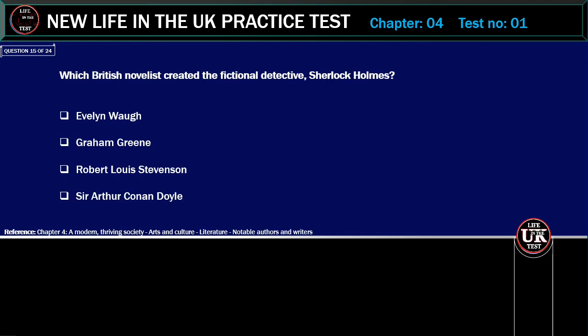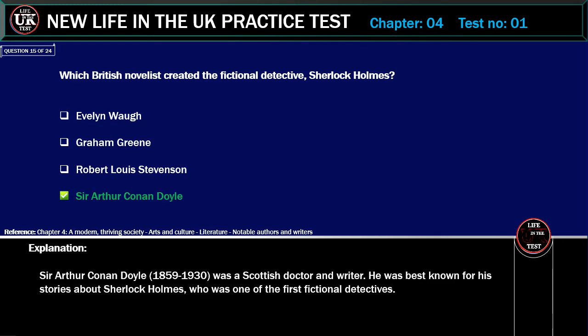Which British novelist created the fictional detective Sherlock Holmes? Options: Evelyn Waugh, Graham Greene, Robert Louis Stevenson, Sir Arthur Conan Doyle. Correct answer: Sir Arthur Conan Doyle. Explanation: Sir Arthur Conan Doyle (1859–1930) was a Scottish doctor and writer. He was best known for his stories about Sherlock Holmes, who was one of the first fictional detectives.